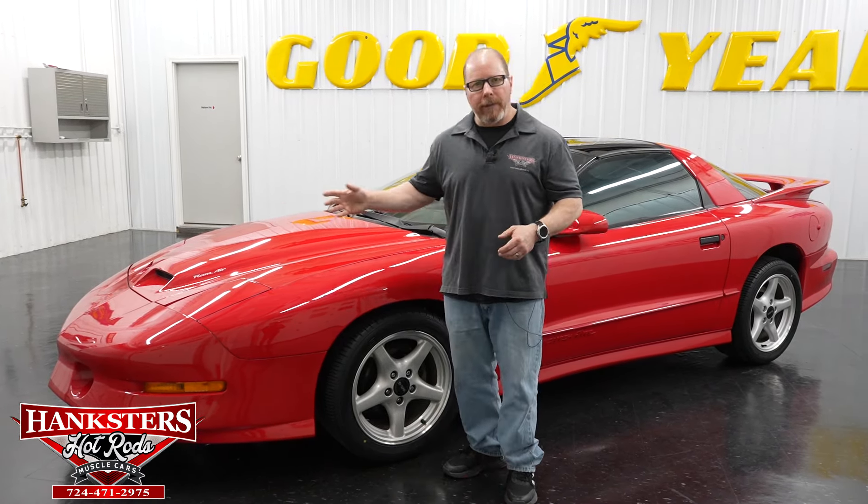It does have the 3.50 gearing and the posi unit in the differential. Suspension is pretty much all factory — you have the inch-and-a-quarter front sway bar, three-quarter inch rear sway bar, factory control arms, and Delco De Carbon shocks. The complete exhaust system is also factory, along with power steering, power brakes, and four-wheel disc brakes with 17-inch wheels and tires.